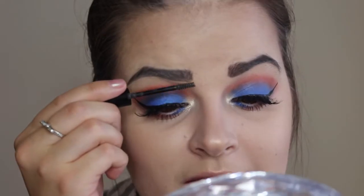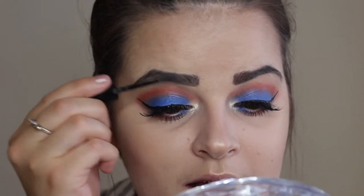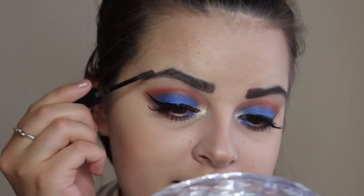He also gave me this Essence Make Me Brow gel — I do like that it has a little spoolie in it. So I'm just gonna comb this through my brows to set everything.